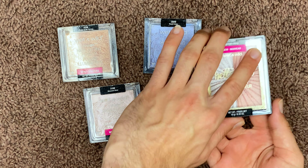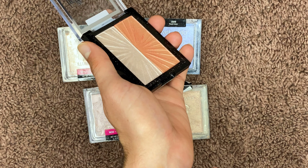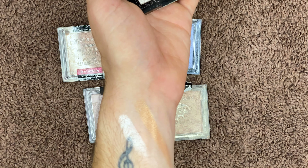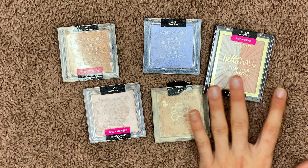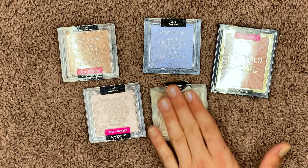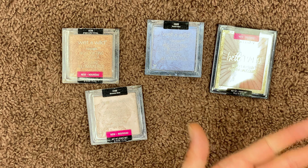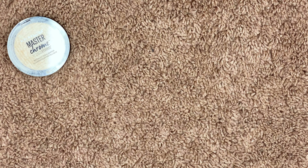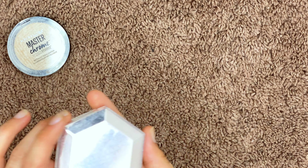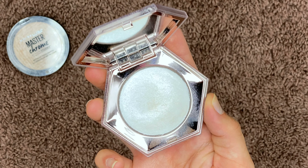Literally one swipe — are you kidding me? Those highlighters just cannot be beat especially for the price point. So I'm probably passing these on to a friend except for the damaged one, which needs to finally go to highlighter heaven. Moving on — laying out more highlighters. This is a Maybelline Master Chrome highlighter. I'm also getting rid of the Fenty Beauty Diamond Bomb — I have barely used it and it was really expensive, but it's really beautiful.